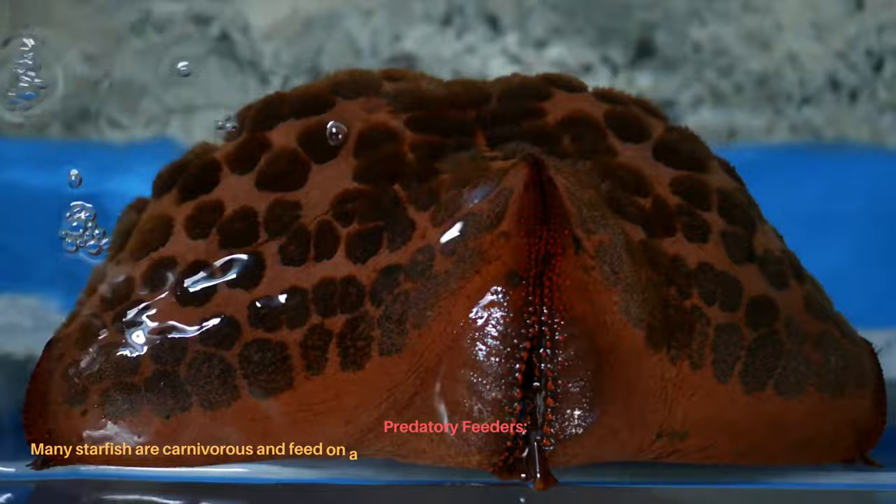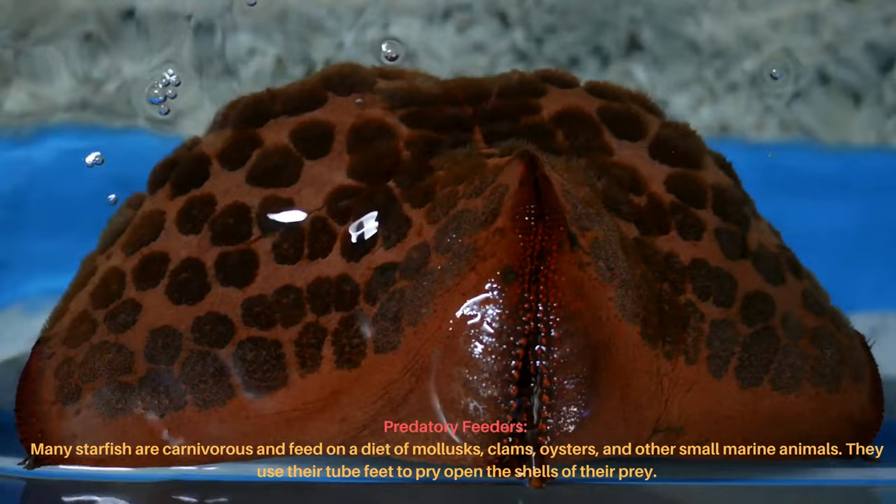Many starfish are carnivorous and feed on a diet of mollusks, clams, oysters, and other small marine animals. They use their tube feet to pry open the shells of their prey.